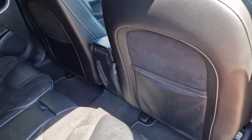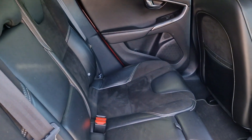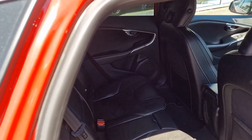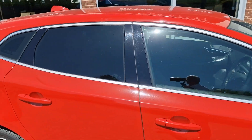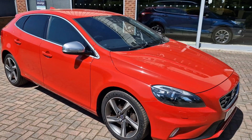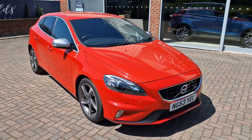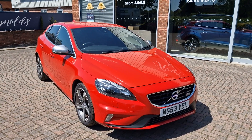The rear seats are again perfect — the seat backs are spotless with no marks. Privacy glass is fitted to the rear. I think this is one of the best examples of a 2013 V40 I've seen.